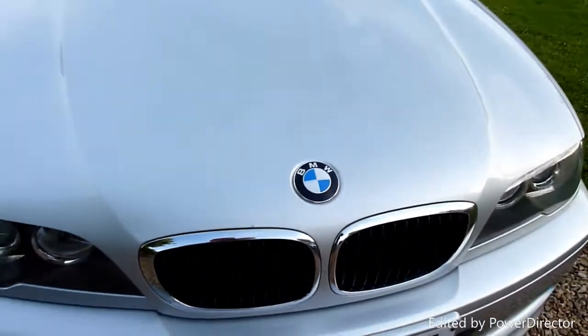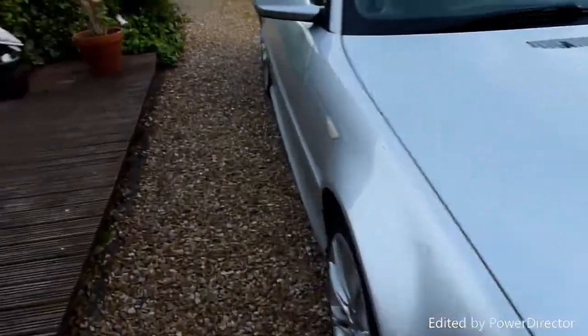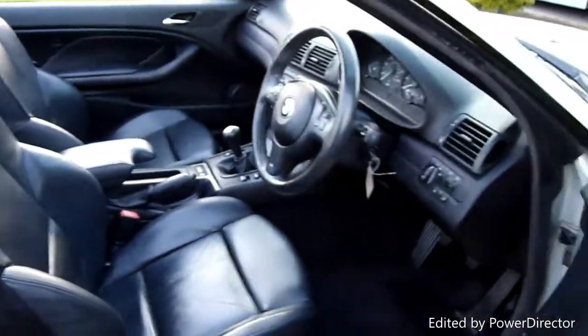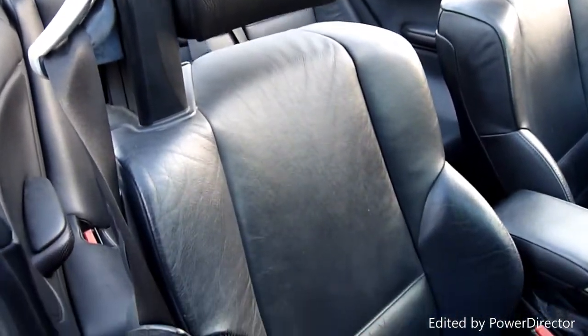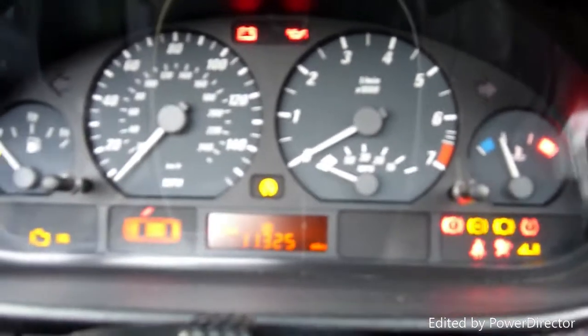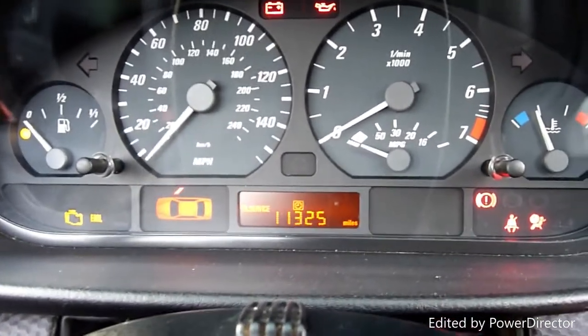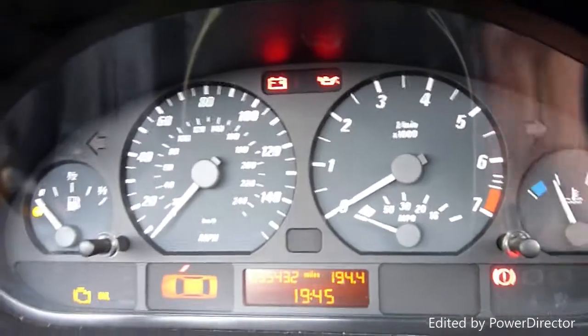There are a few small stone chips on the bonnet, very very small, but they've been touched in as well. Whoever's owned the car has really looked after it — just such a good looking car. Coming around to look inside, there's a full black leather interior — charcoal I think it was called. Original bolsters are all really good, seat pads really nice and clean. Turning the ignition on: oil service in 11,325 miles, and 65,432 miles total — lovely low mileage.